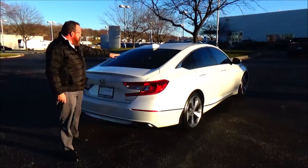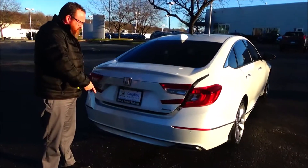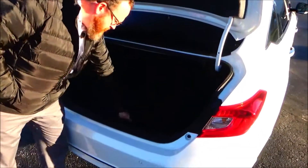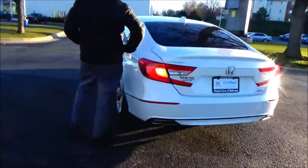Wrap around tail light, rear window defrost, remote access to the trunk, remote start, parking sensors and backup camera. All the mats are here, fold down seat 60-40, spare tire, jack and tools underneath, and capless gas.